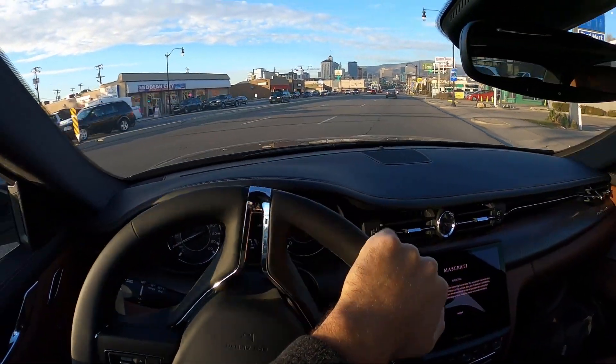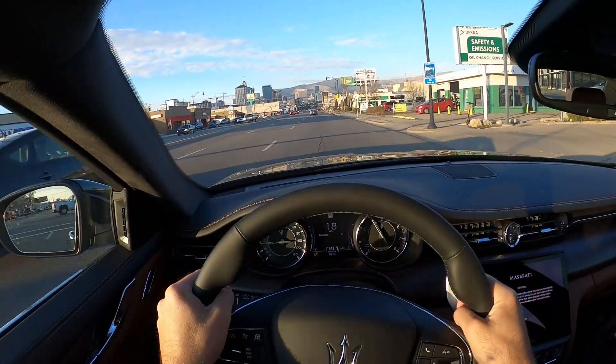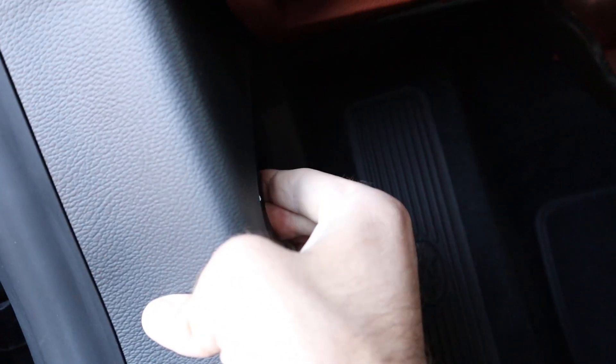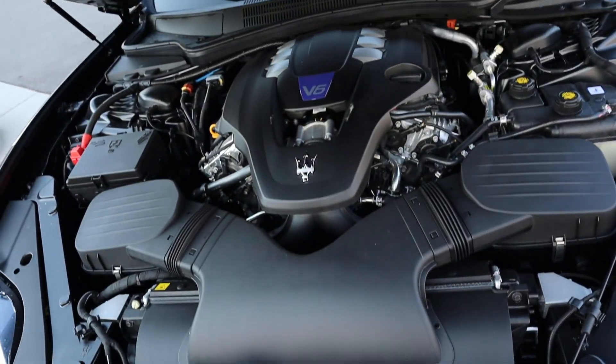Hey everyone, it's Ben Hardy here. In today's video I'm going over a 2022 Maserati Quattroporte Modena. First and foremost, a huge shout out and thank you to Maserati of Downtown Salt Lake for giving me some time with this Quattroporte. Check out the inventory link below. Let's get right into the video.